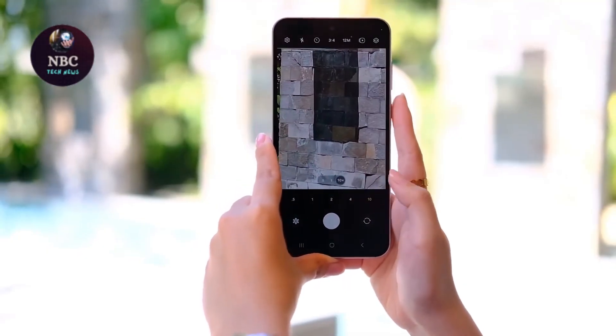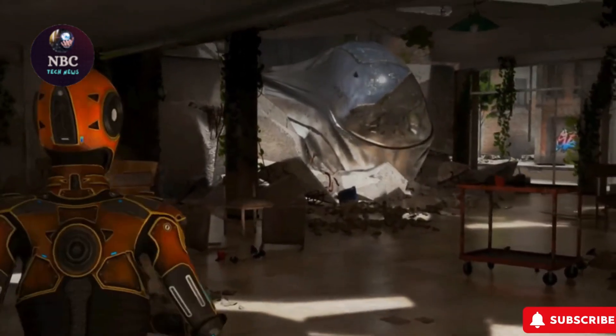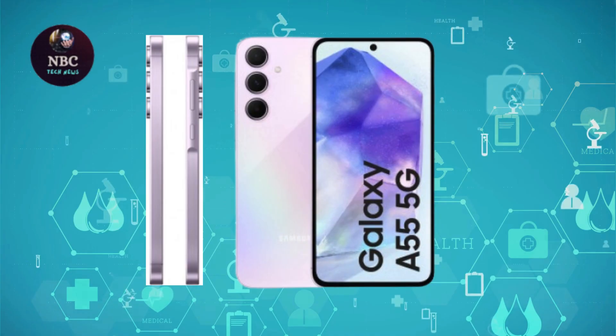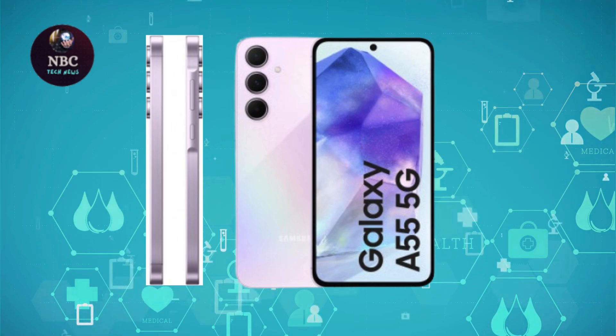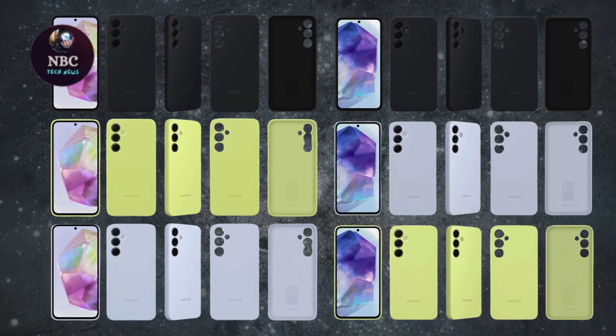For those on a budget seeking zoom capabilities, the Realme 12 Pro Plus is worth considering. With its 3x periscope camera, 64MP sensor, and additional camera features, it offers versatility and quality at a reasonable price point.